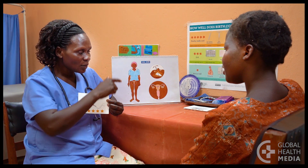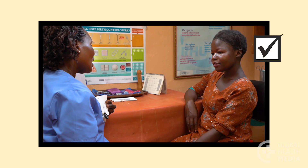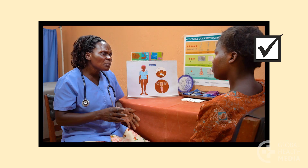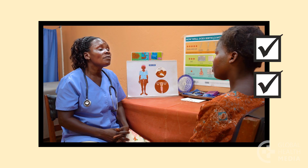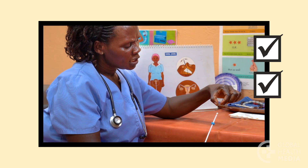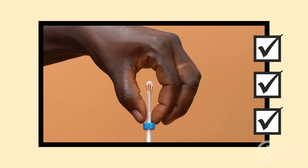Remember, the IUD is one of the most effective contraceptives. Bleeding changes are common, but usually get better after a few months. It's a simple, quick procedure, and will last up to 12 years.